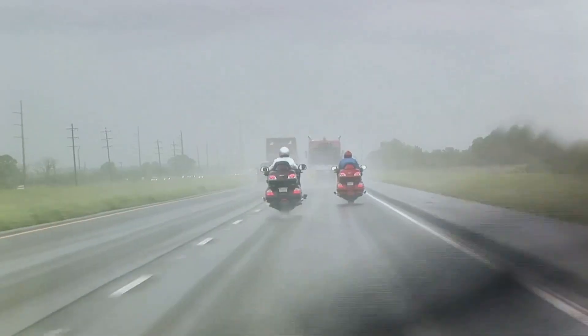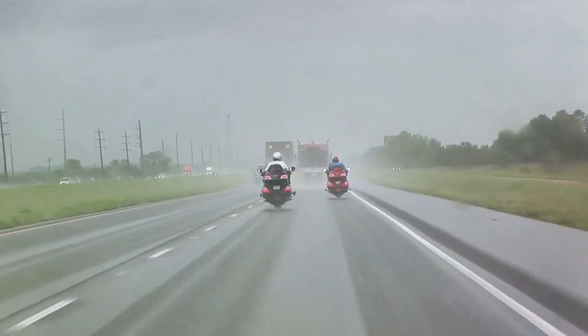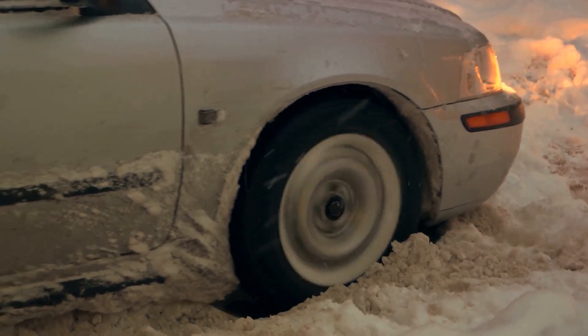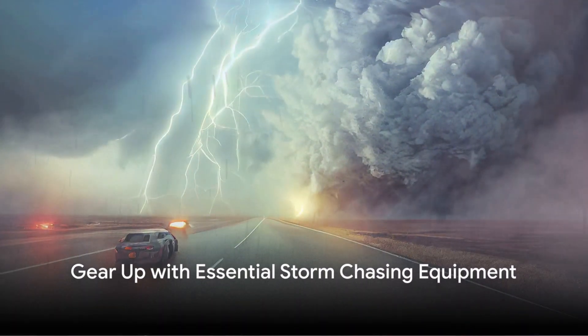Choosing your storm-chasing vehicle is a crucial step. It's more than just a car — it's a tool, a shelter, a command center, and yes, a fortress. Choose wisely. Remember, your vehicle is not just a mode of transport; it's your lifeline. Equipping yourself with the right gear is just as crucial as having a robust vehicle.